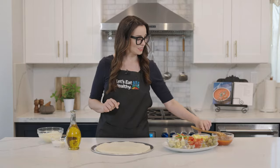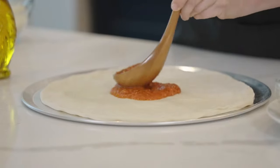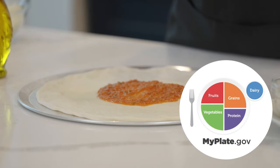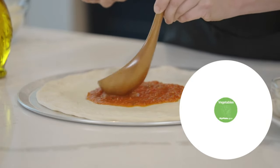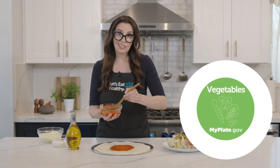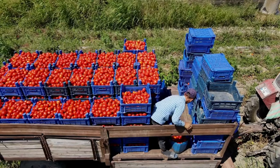Next, we spread our spicy tomato sauce on the dough. Do you know what food group tomatoes are in? They are fruits because they have seeds, but they're in the vegetable food group because of how they're used in cooking, like in the sauce. Did you know that California grows tons and tons of tomatoes?